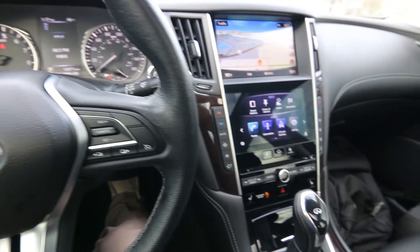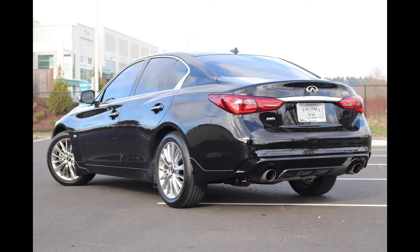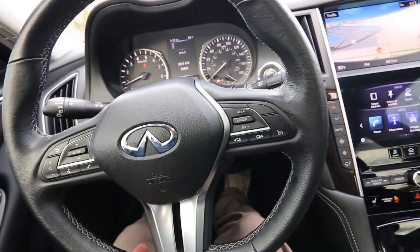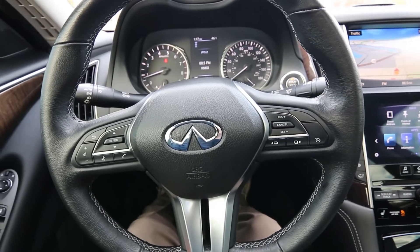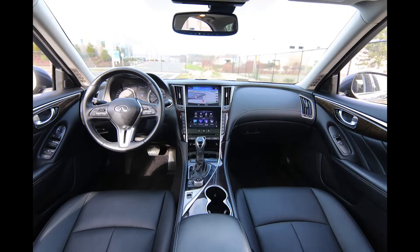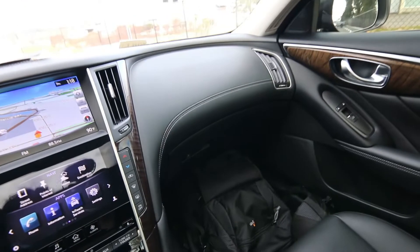Hello, Joe here from Infiniti of Tacoma. Today I'm going to tell you about this beautiful 2019 Infiniti Q50 Essential all-wheel drive that we have for sale. This is one awesome sport luxury sedan with amazing all-wheel drive traction. It has super low miles — only 13,871 miles as of almost February 2022 for a 2019 model. We sold this one new at our store and it was recently traded in. One owner, clean Carfax — we do have a complimentary Carfax report available.